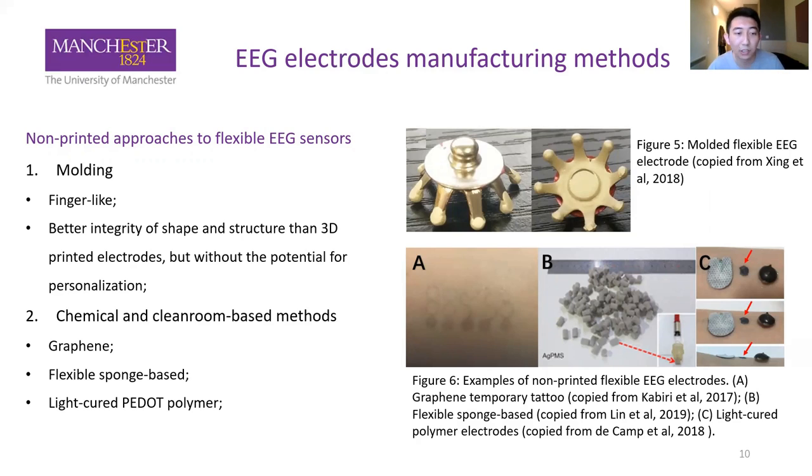Picture A is a graphene electrode that is ultra-thin and nearly invisible, comparable to inkjet-printed electrodes. Picture C is a light-cured PEDOT polymer electrode — a very interesting research, as initially this material is liquid and can be applied on the skin, then blue light is applied for a few seconds to transition from liquid to solid. The solid state has good conductivity for EEG recording and is easy to remove after measurement.